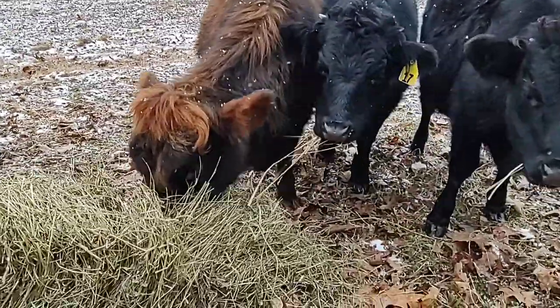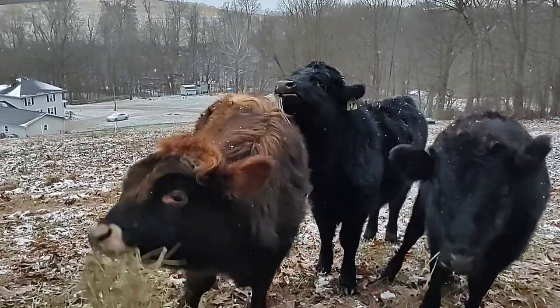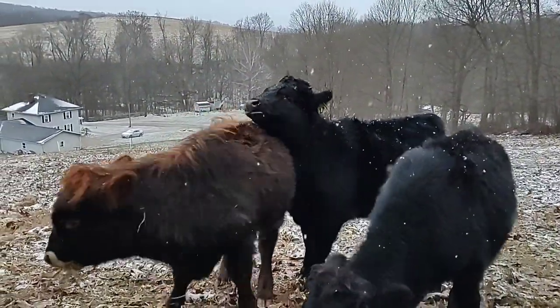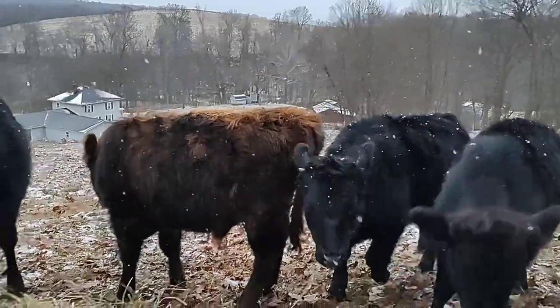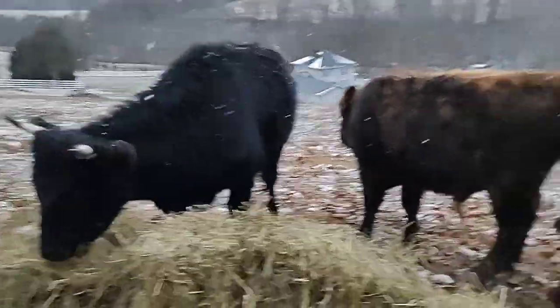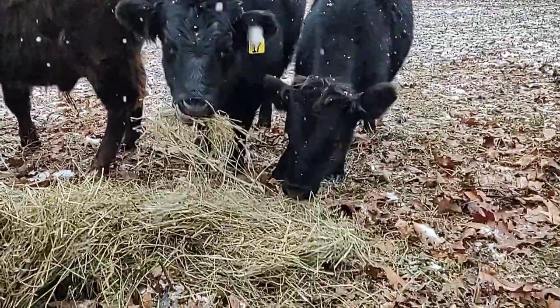This is all they're getting. I do have a protein lick for them. You can see Beauty there in the middle — she's starting to get her horns. You can tell she's got little horn buds on her, just like her mom.